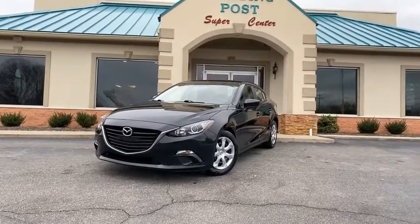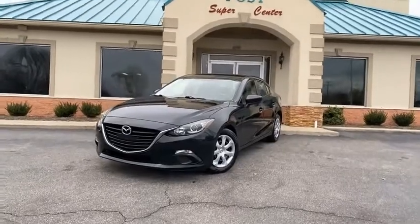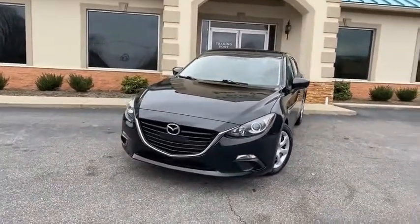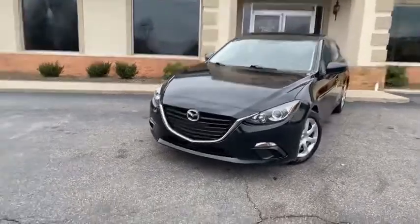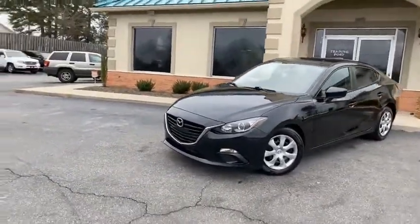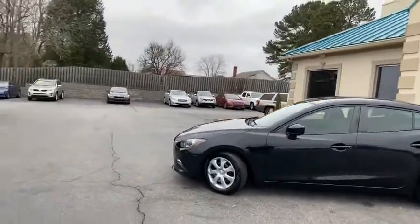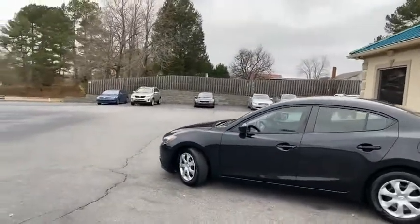Check out this Black Beauty 2016 Mazda 3 Sport Edition. This is a one-owner car, Carfax certified. Look at it — beautiful car, brand new tires all the way around, serviced out, ready to go. The one-owner condition shows to be like new.